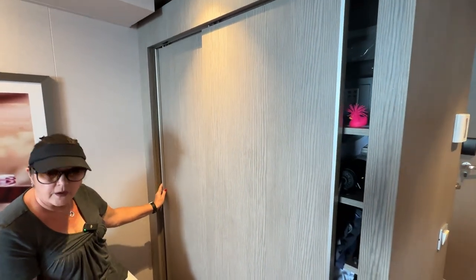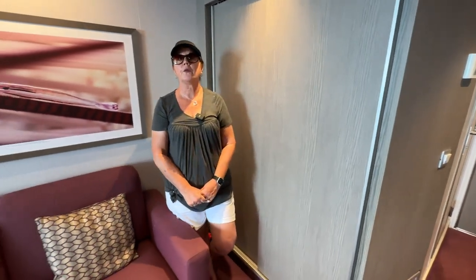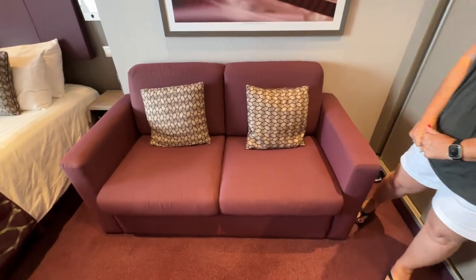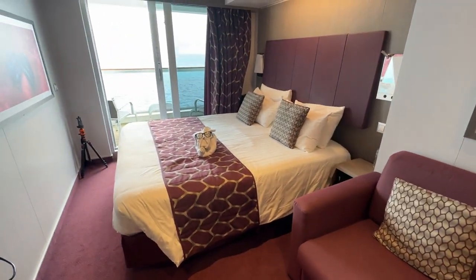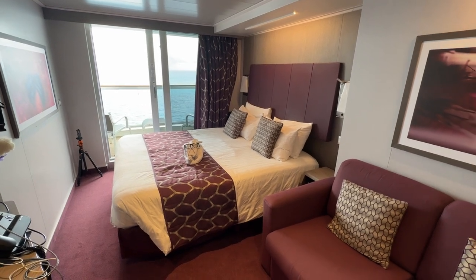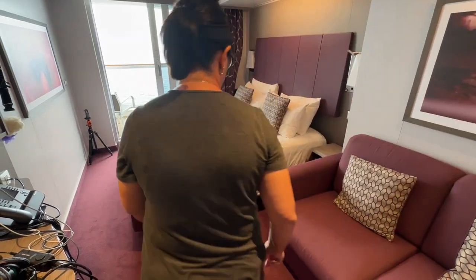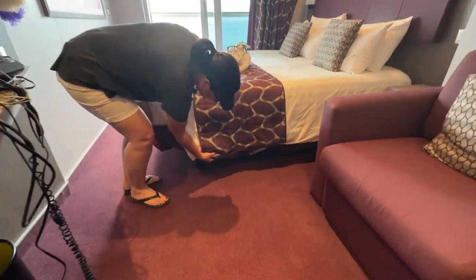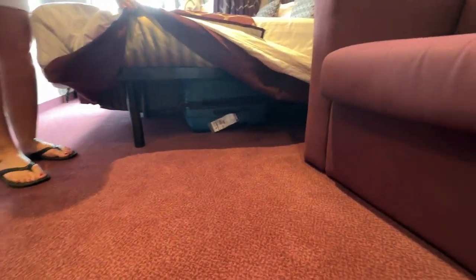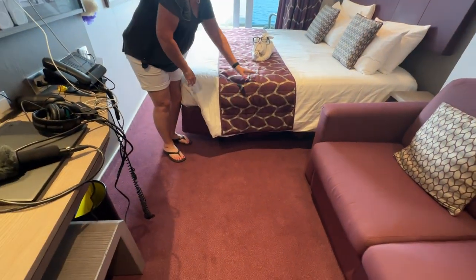We normally book suites, but we wanted to show everyone what a balcony room looks like. The inside room is probably the same as this but without the balcony, about the same amount of space. The bed is very comfortable — it is a king, and it's actually two twins pushed together. There is a seam in the middle, but you really can't feel it unless you're looking for it. Under the bed is your luggage storage — use your space wisely and don't leave anything out to trip over.